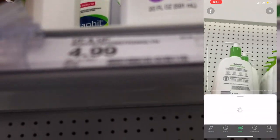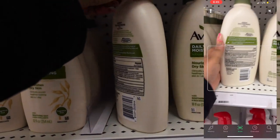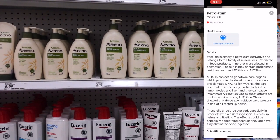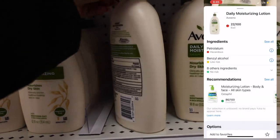I know one thing though — Cetaphil Moisturizing Lotion does not play that. I'm so disappointed in Avito Daily Moisturizing Lotion. It says it nourishes dry skin, but one thing we know about alcohol is that it dries out the skin, and it actually has that petroleum in there too.